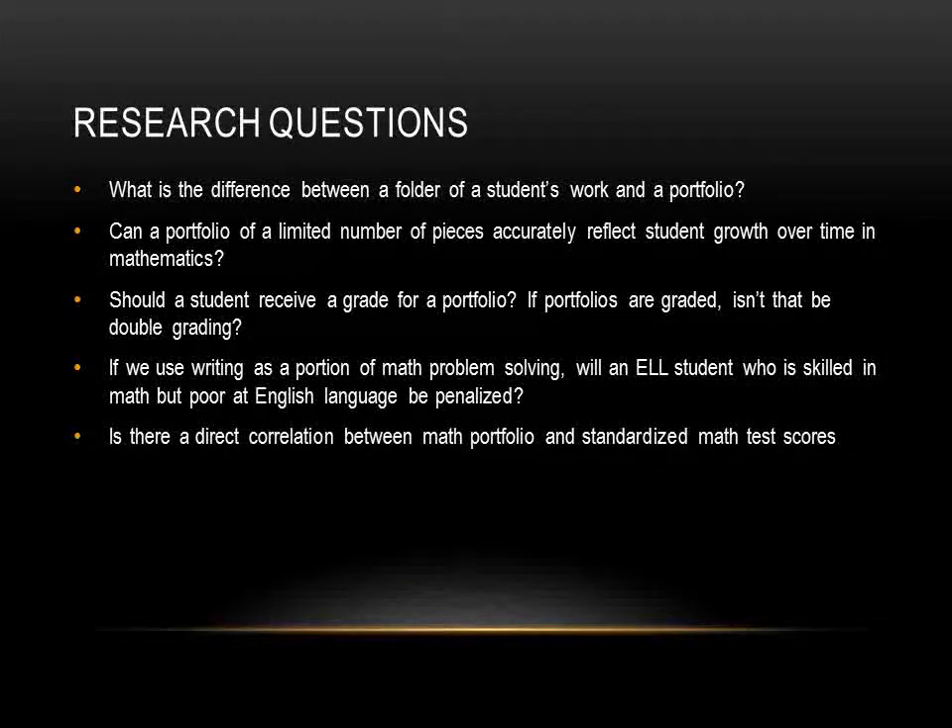Finally, this is the most important question to me: is there a direct correlation between math portfolio and standardized math test scores?